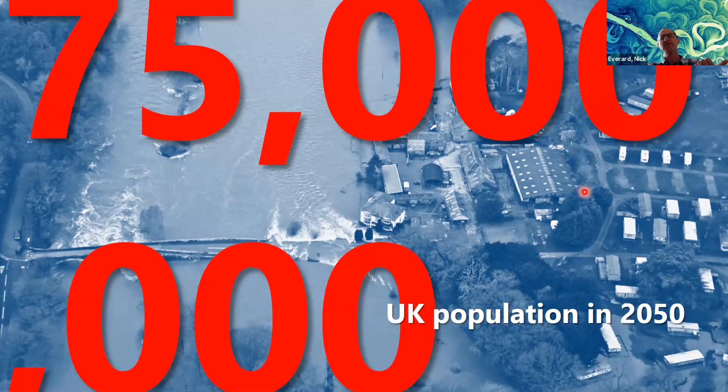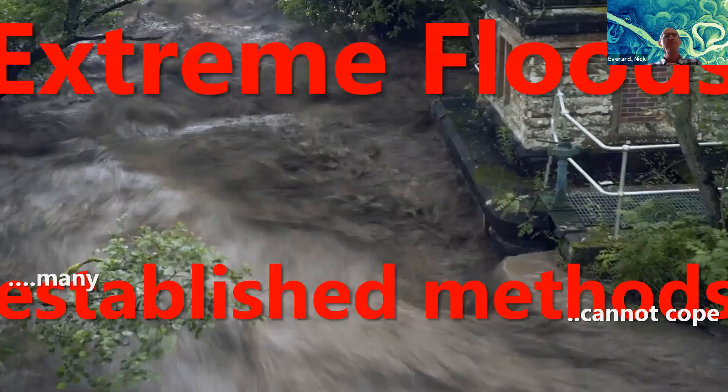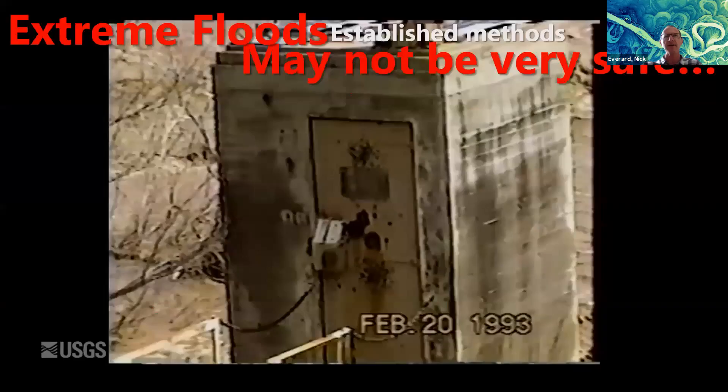Moving on to the more technical hydrometry content: extreme floods can be hard to measure with established methods. My next slide contains a video — always a scary thing — and I think it still has sound, so you probably won't hear me for a little while. This video shows something rather terrifying — sit back and enjoy.